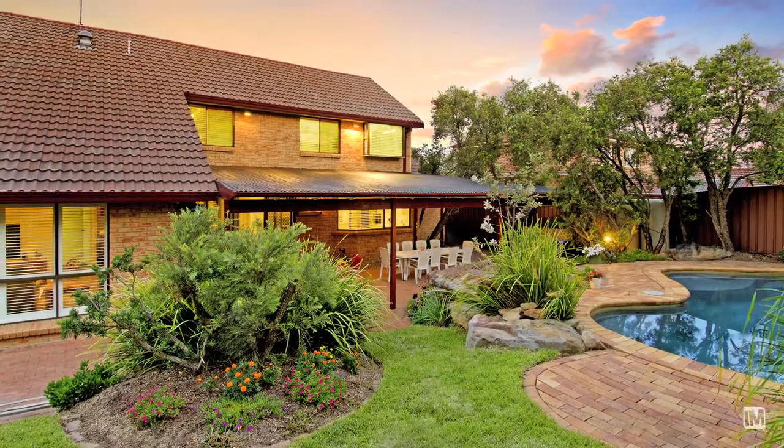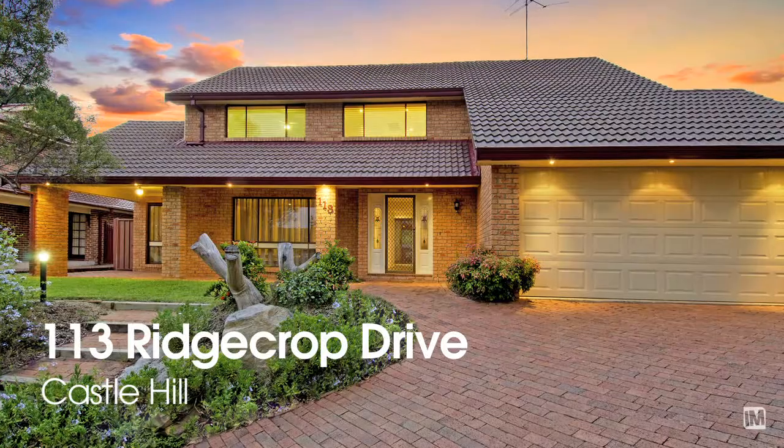I think the kind of buyer suited to this home would be someone like myself — a family person. The beauty of this home is it's got everything done, it's renovated, it's easy living and everything a family wants.